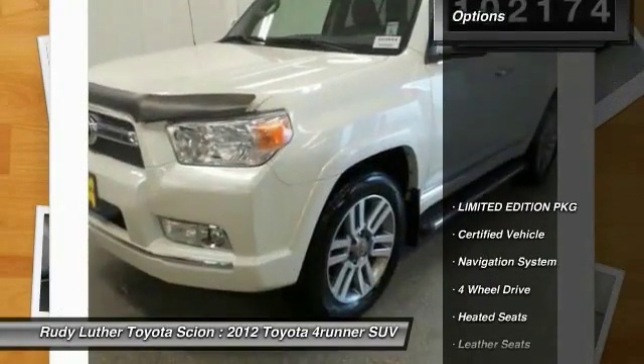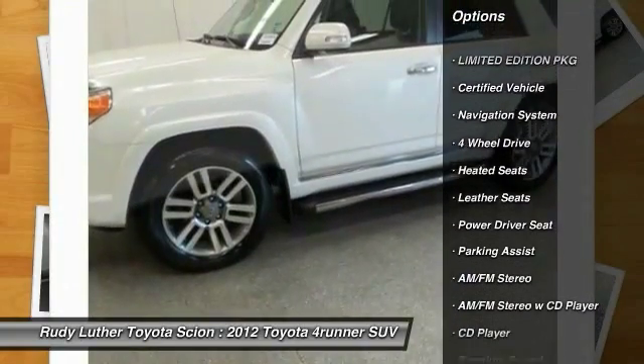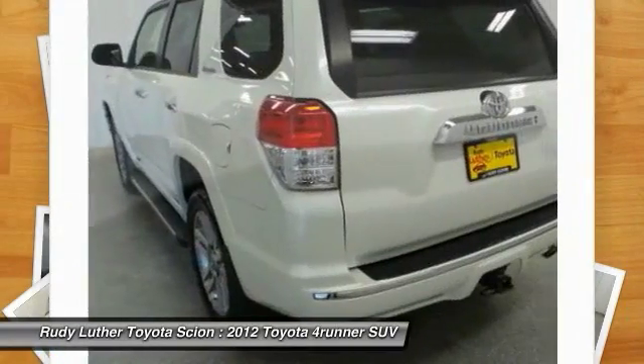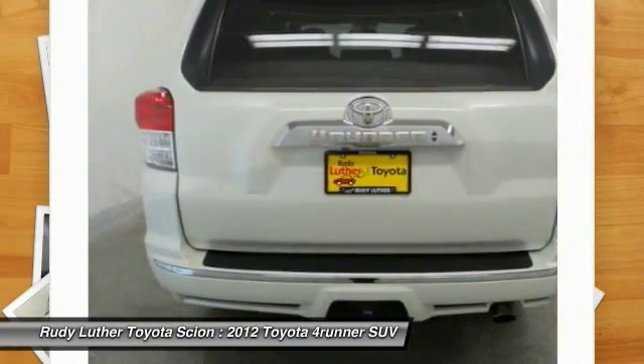Here are some of this vehicle's great options: 4-wheel drive, heated seats, anti-lock braking system, premium wheels, DVD system, traction control, navigation system, Bluetooth wireless data link for hands-free phone, air conditioning front, and alloy wheels.